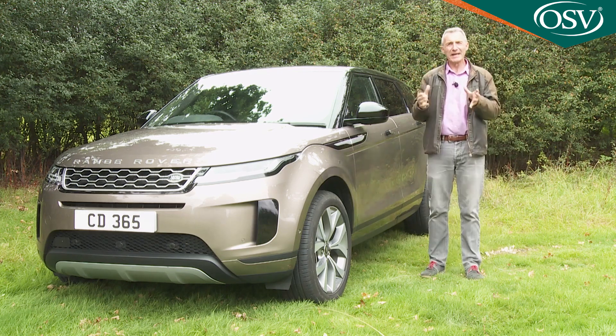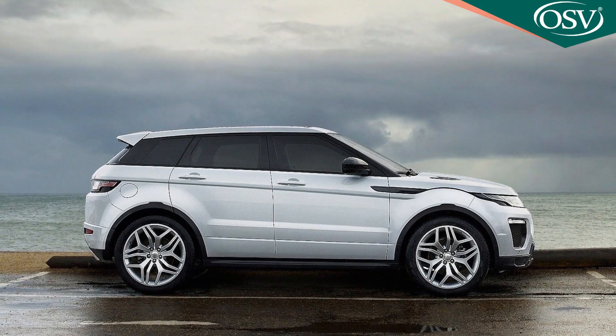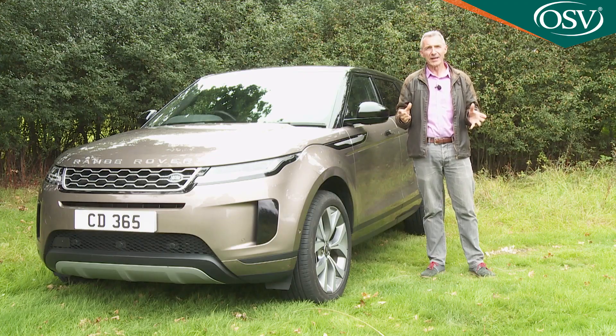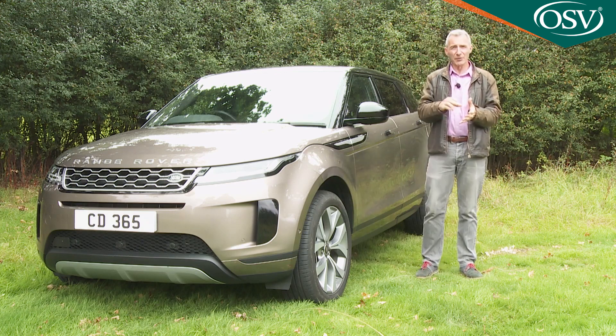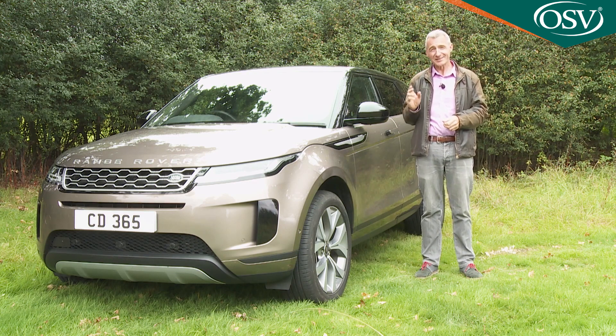Ultimately, what we have here is a welcome step forward in Evoque development. It'll please those who liked the original, but it might also charm folk who didn't. Whichever camp you're in, if you need to match style with substance in a small SUV of this sort, it's hard to think of a better place to start your search.